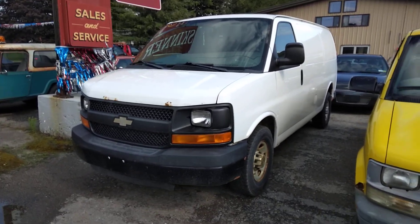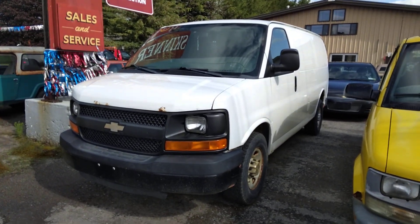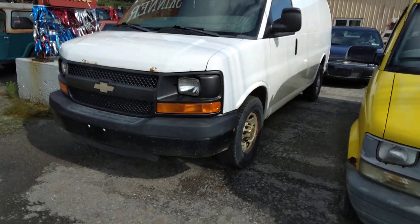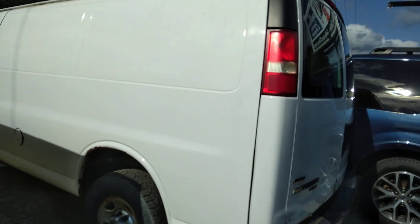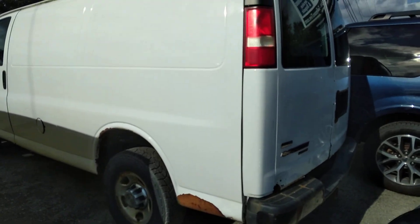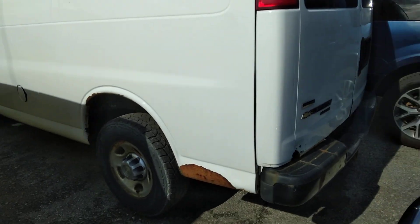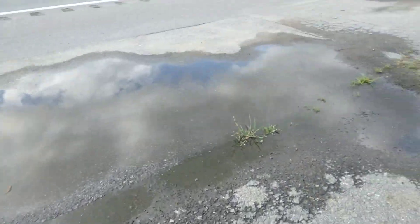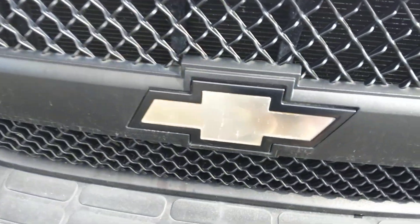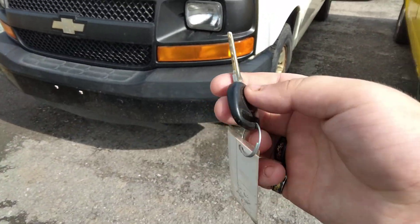Hey everyone, how's it going? Today let's take a look at this 2011 Chevrolet Express Cargo work van. This is going to be a full and detailed tour. We'll start up the engine, get an exhaust look, and show you a bunch of the features on the interior as well as exterior. Without further ado, let's get started.